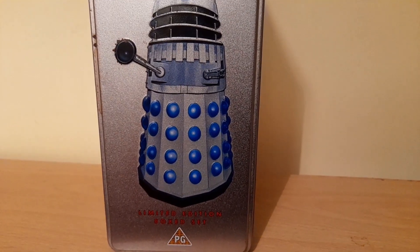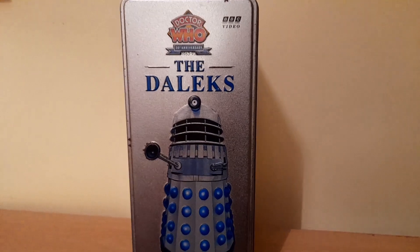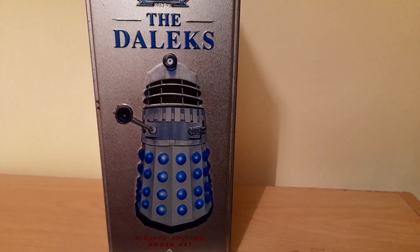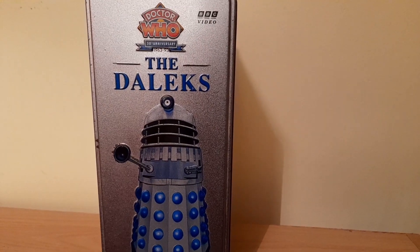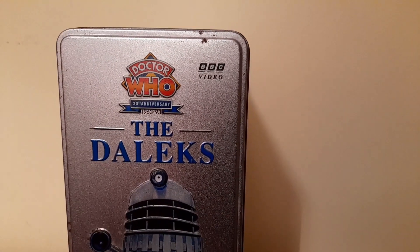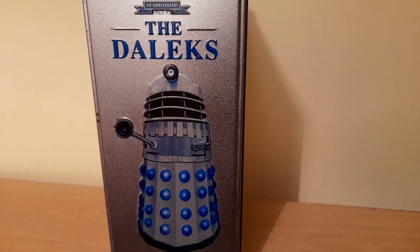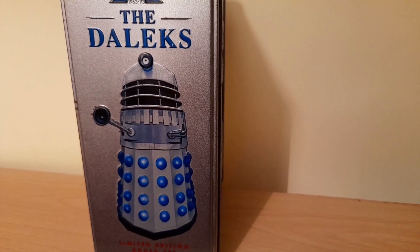Let's start with the first to be released by BBC Video, back in September of 1993. This is the Dalek tin set, containing the First Doctor's story The Chase and the Seventh Doctor's story Remembrance of the Daleks. I was lucky enough to acquire this tin set at a recent Comic Con a few years ago, because these tins are quite difficult to find in such good condition. As you can see there is some rust on these tins, but look at the colouring — especially the Dalek in the silver and blue, looking very similar to the Daleks from the Patrick Troughton story Evil of the Daleks.